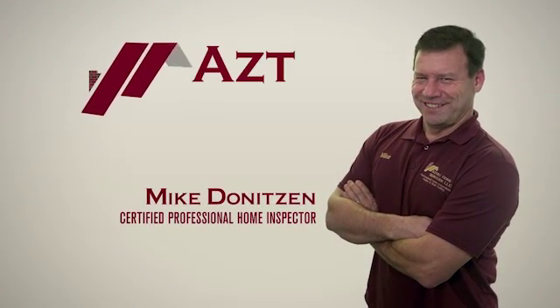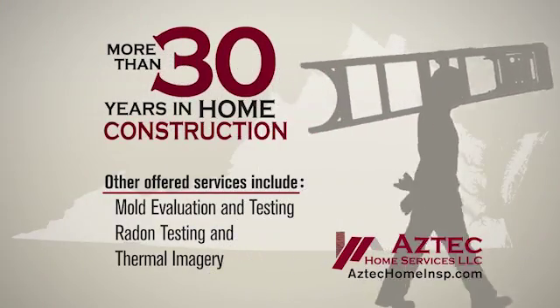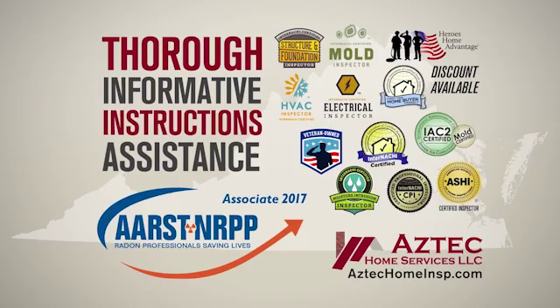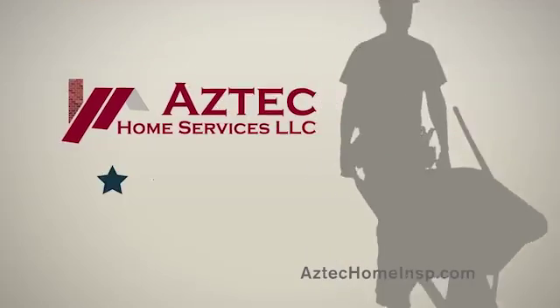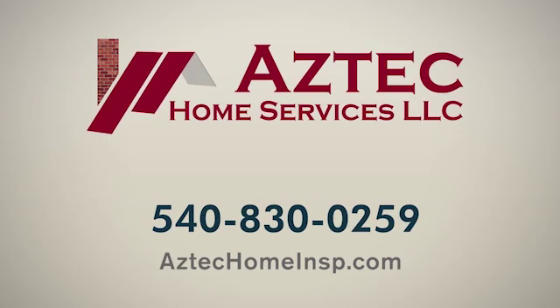Hi, I'm Mike Deniteson, a certified professional home inspector serving homebuyers right here in the Shenandoah Valley. With more than 30 years in the home construction field, you can rest assured your home inspection will be thorough, informative, and include instructions to assist you with any of the uncovered issues. I am proud that my clients have rewarded me with a perfect 5-star rating on Google Reviews. So if you're looking for a home inspection that will give you peace of mind, call me at Aztec Home Services today. From floor to roof, I've got you covered.